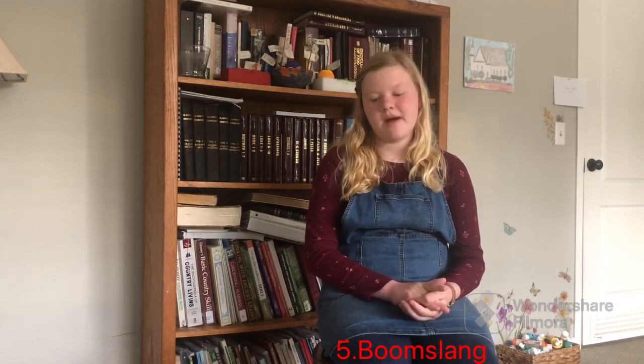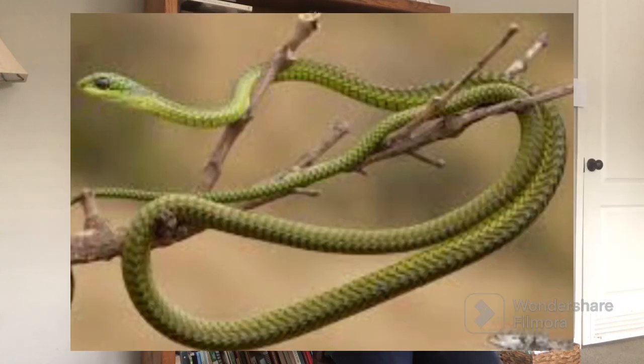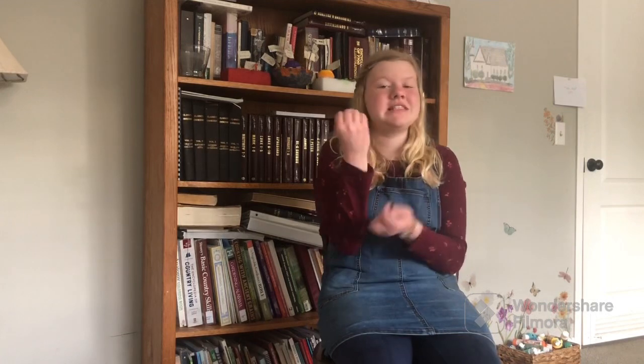The next one is a boom slang. I know I did do a video about this one. These guys are venomous. They can get four to five feet long and have really big eyes — they're really cute. They're skinny but really, really long.